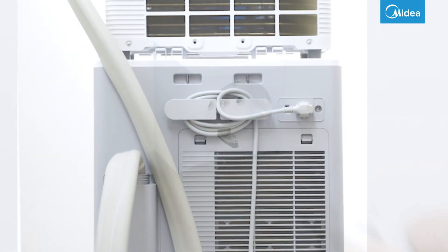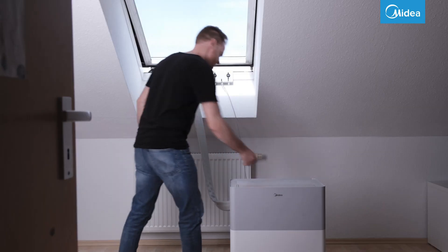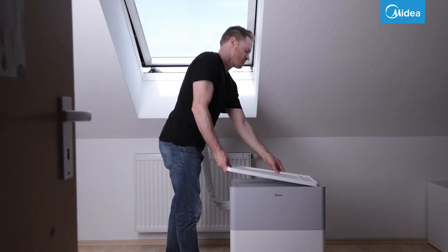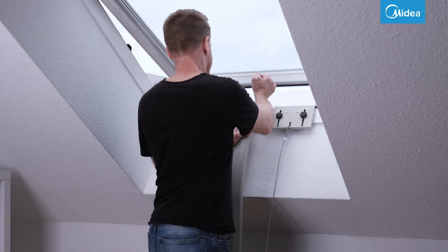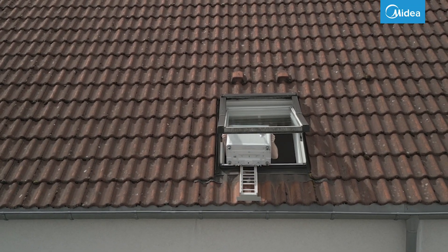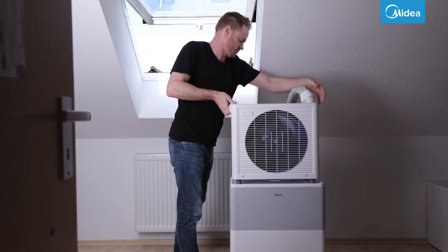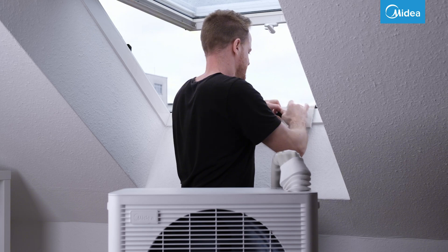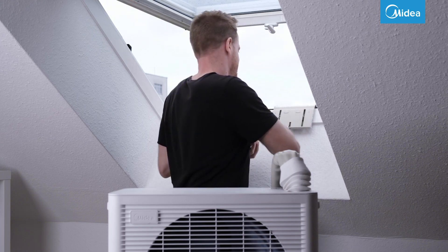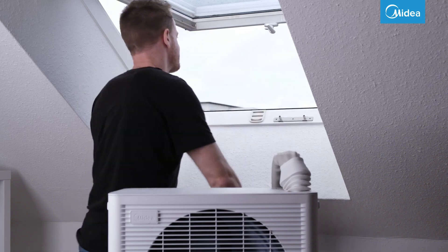Before we get to the hard facts, a brief note: in autumn we will test whether the system is also suitable as an inexpensive heating solution. After all, it is essentially a highly efficient heat pump that can be installed very easily by anyone in a rented apartment. If you don't want to miss that video, feel free to subscribe to this channel.